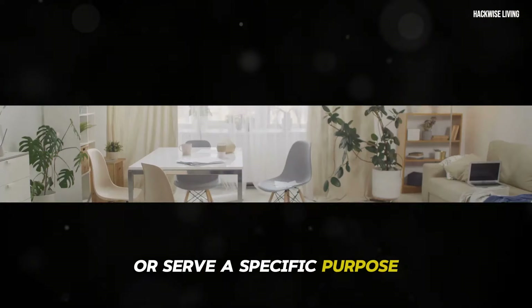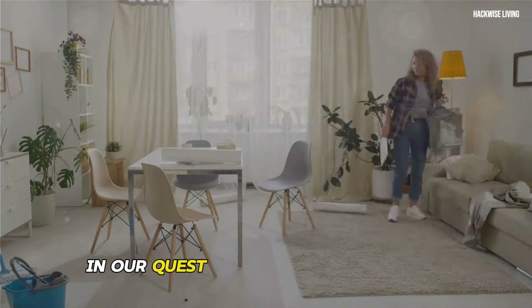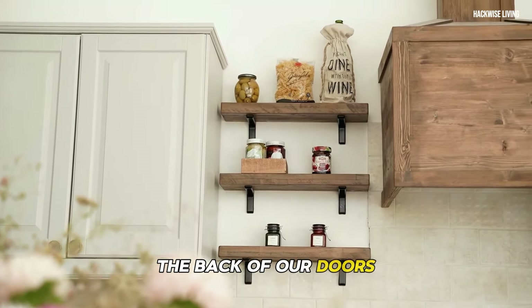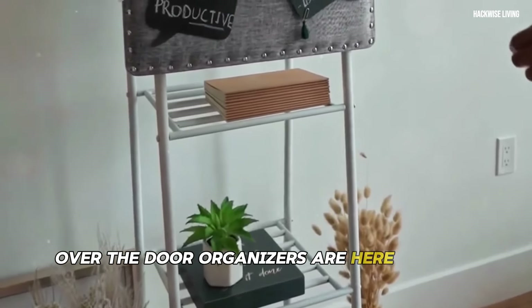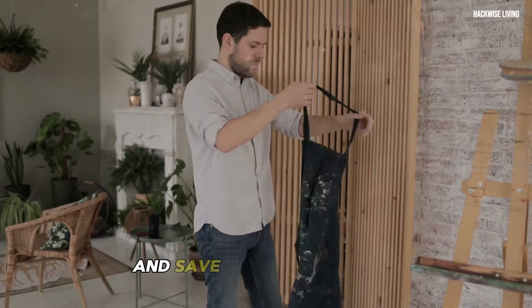In our quest for a clutter-free home, we often overlook the often-unused real estate: the back of our doors. Over-the-door organizers are here to save the day — these ingenious inventions maximize space and save you precious time.